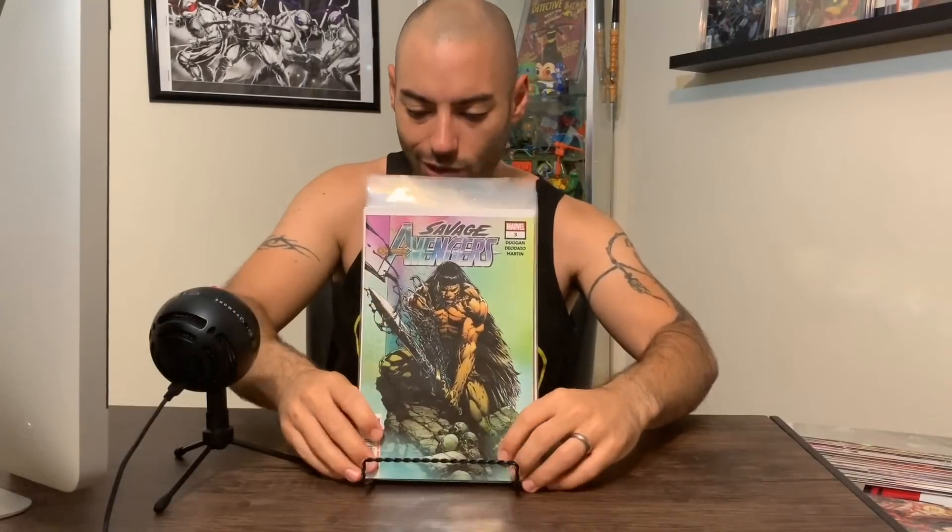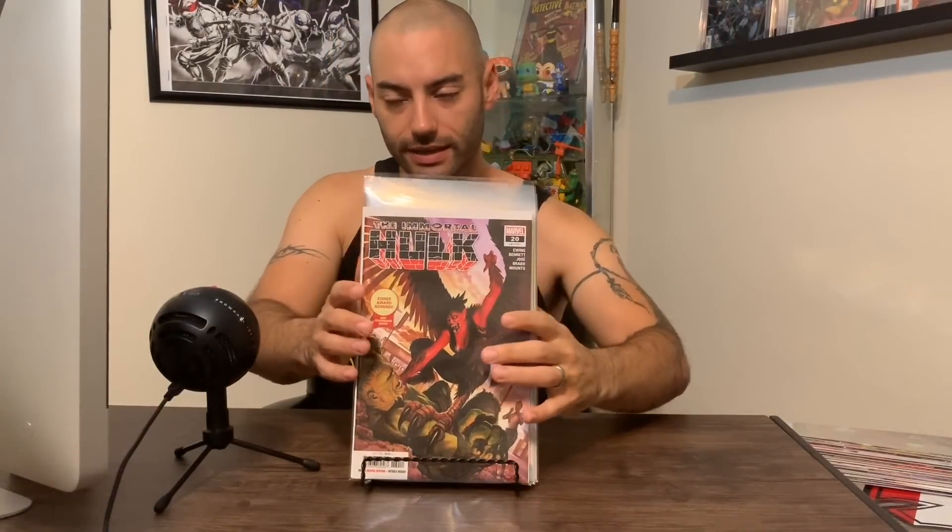We got Savage Avengers number three with that Conan cover — he's got that symbiote sword. I dug issues one and two. It didn't take itself too seriously, which is exactly what you want. It's a Savage Avengers — a team full of guys that do not care how they get the mission done. And Conan being in the MCU in the 616, I'm digging it. Last up, Immortal Hulk number 20. I did not get the secret variant — I guess this one was a little more secret than the others. All it was, was just carnage blood on the Hulk letters. Really digging Immortal Hulk. Me and the rest of the comic community on YouTube have been talking about it — it's for about 97% of comic book readers. Anyways, that's it for Marvel.